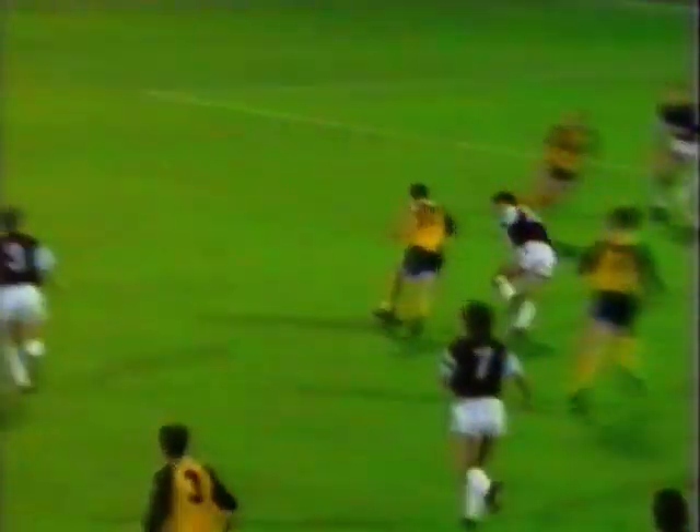All was forgiven, though, after 90 minutes. A real dazzling run by Simpson set up the winning goal for Jim Magilton — his first for the club — and set United celebrating a great cup win.